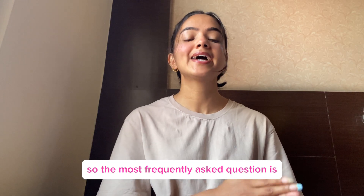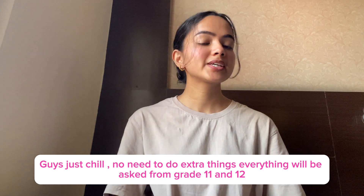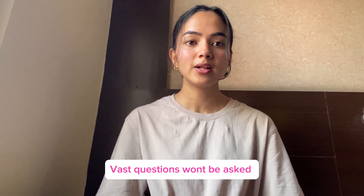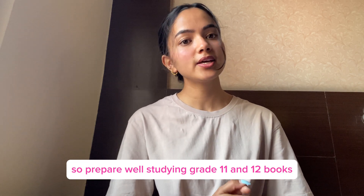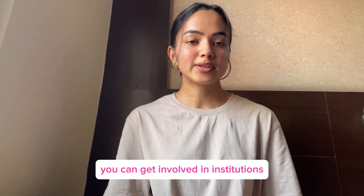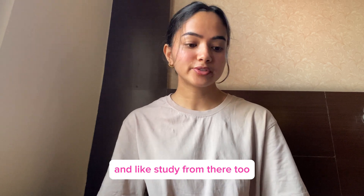The most frequently asked question is how to prepare for the exam. Just chill — everything will be asked from grade 11 and 12. Past questions are available, so if you have prepared for grade 11 and 12, you have already prepared for the exam. You can also get enrolled in institutions and study from there.